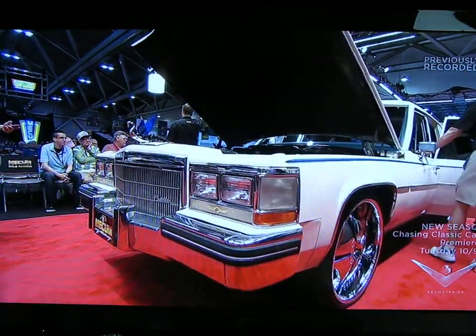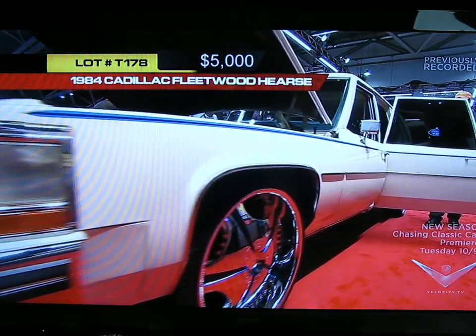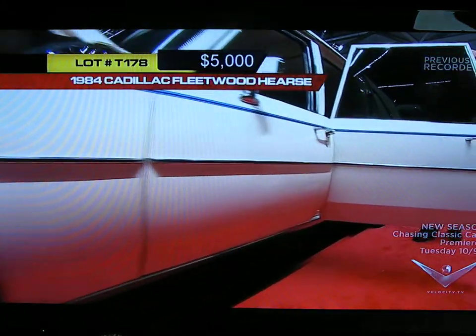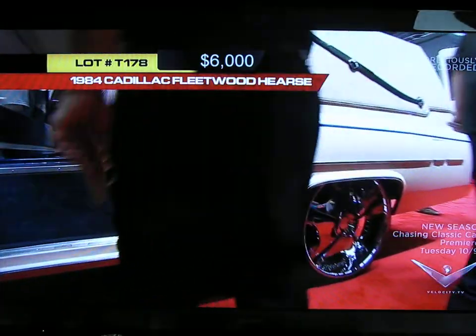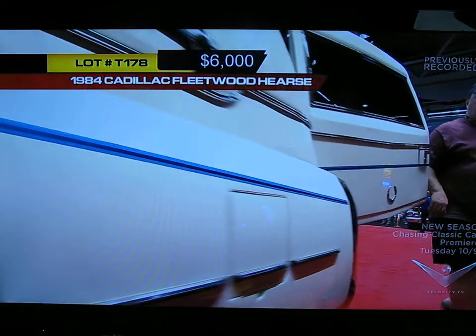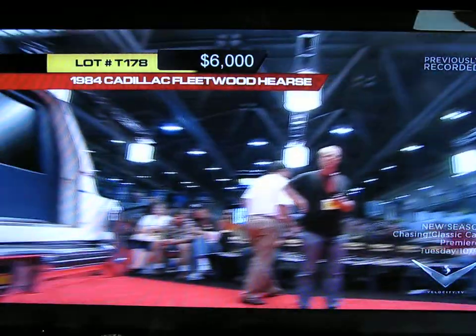The bid's at $5,000 so far. These retired hearses make for so much fun as a theme vehicle — from the wheels to the paint, to the DVD, to the upgrades. It really does make a statement. I'm not sure what that statement is, but it definitely makes a statement.